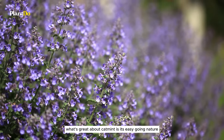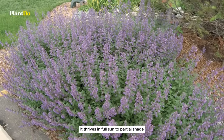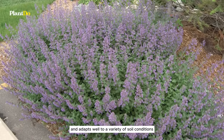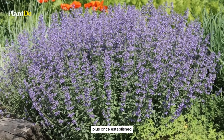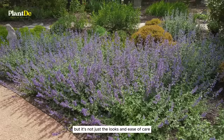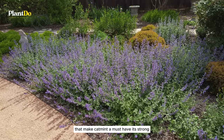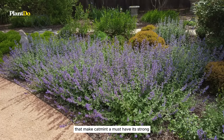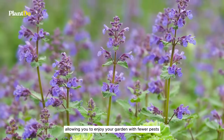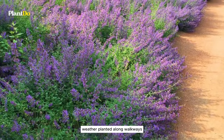What's great about catmint is its easy-going nature — it thrives in full sun to partial shade and adapts well to a variety of soil conditions. Once established, it's drought-resistant, making it a low-maintenance choice for busy gardeners. Its strong minty fragrance is a natural deterrent for mosquitoes, allowing you to enjoy your garden with fewer pests.